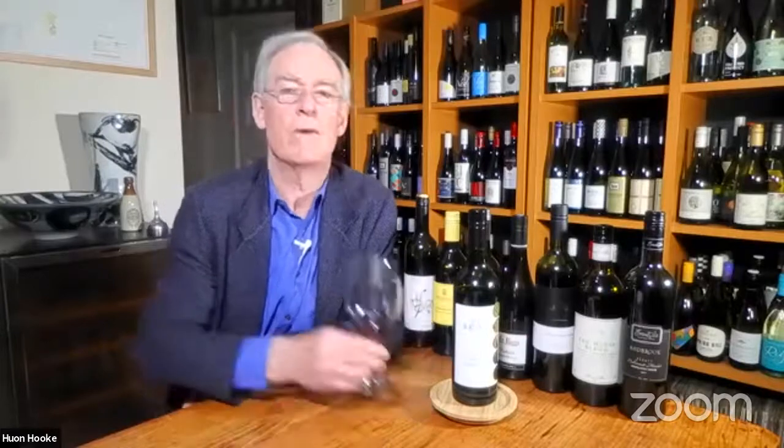Thank you for coming along, everybody — it's been great to have your company. Please subscribe to The Real Review if you don't already. If you want to buy some of the wines, we don't sell wines ourselves but we have a click-through called Cellar Door to Door: a button on the reviews on our website takes you straight through to the winery where you can place your order. Please tune in again in two weeks for another tasting — it's going to be on investment wines, so we'll have some pretty classic Australian reds. That's all from me. Have a good night and see you next time. Cheers.